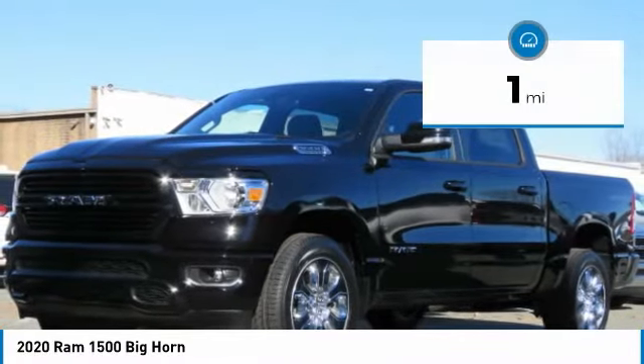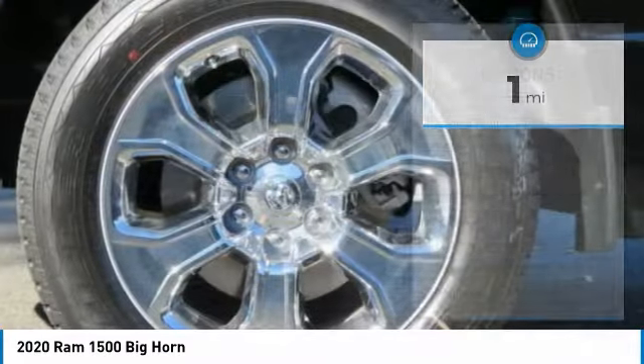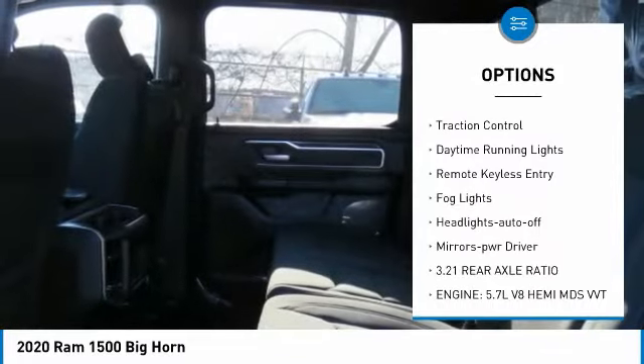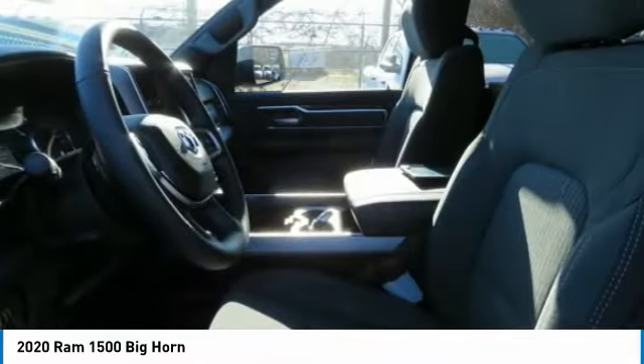This vehicle has less than 100 miles. Some of its great options include a sliding rear window, towing package, aluminum wheels, heated side mirrors, traction control, daytime running lights, remote keyless entry, fog lights, and headlights auto off.